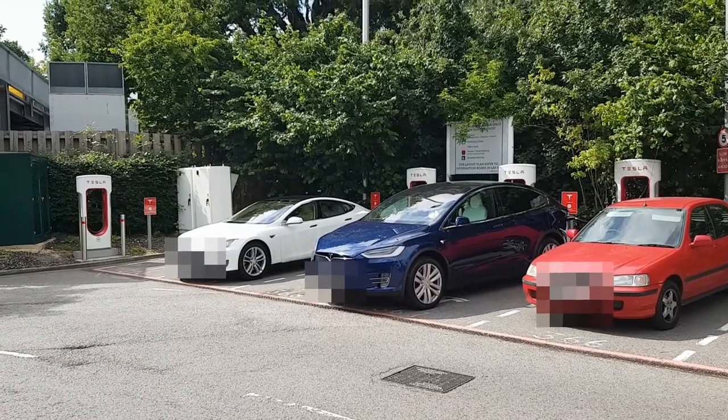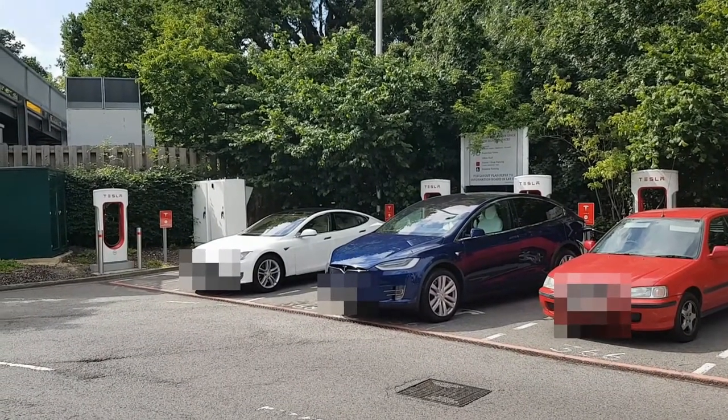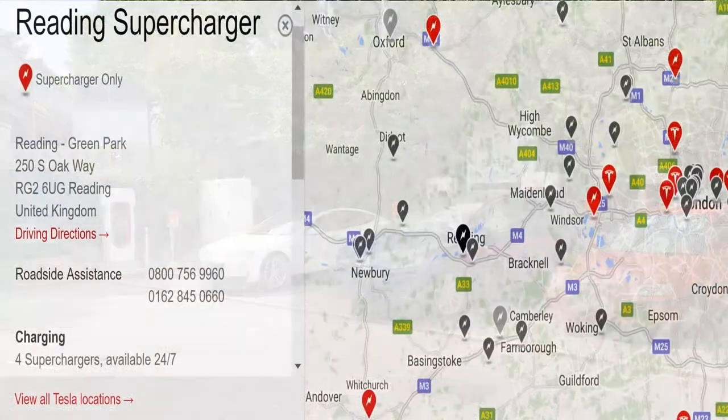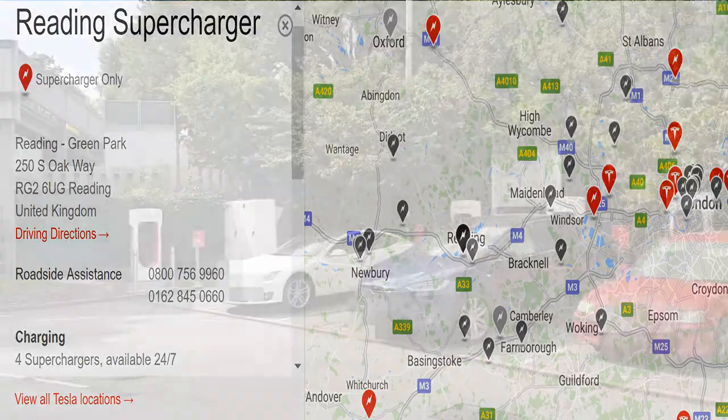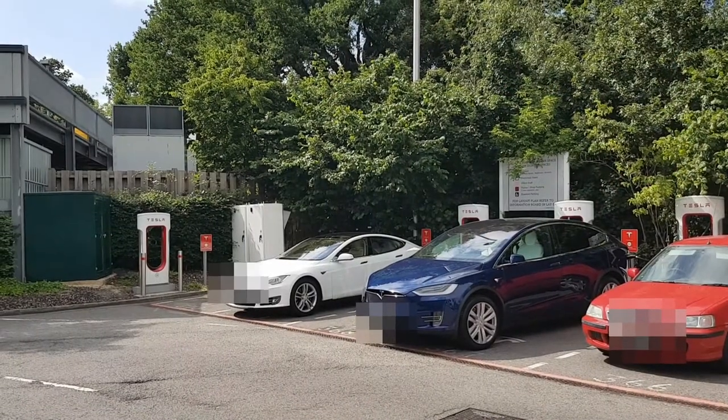Hello and welcome to the Tesla Supercharger site here in Reading, Berkshire, in England, about 30 miles to the west of London, just off the M4.